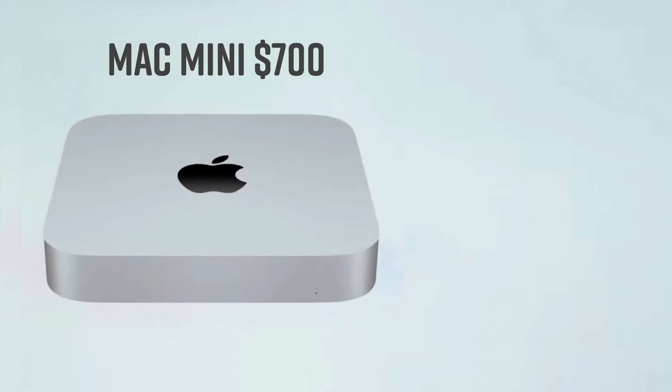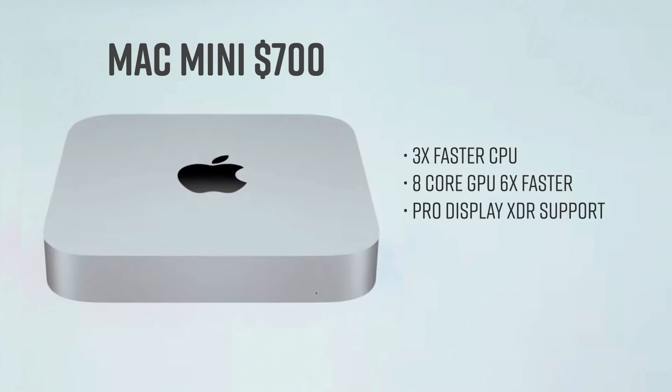They also added a new Mac Mini, starting at $700. They're talking about this one being three times faster than the old one in terms of CPU, and it also has that 8-core GPU which is six times faster than the current Mac Mini. This one can also plug into that Pro XDR display, giving you 6K resolution. They also compared it to a comparable PC with similar specs, showing that it was about one-tenth of the size, which is pretty impressive. These numbers are insane — how did they do this?